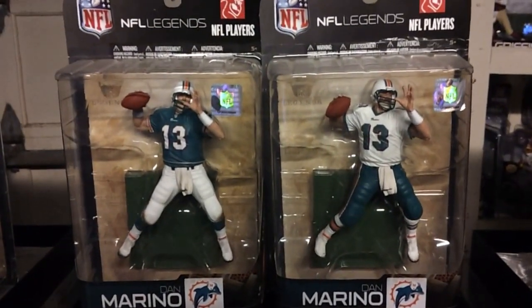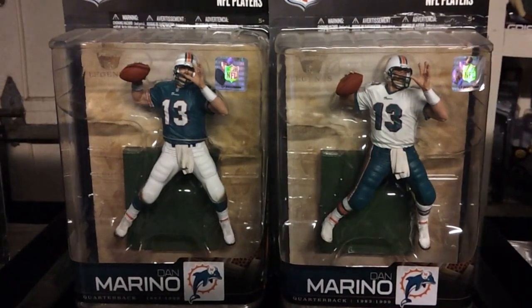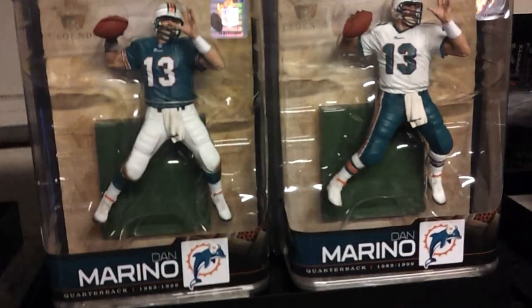Alright, here we go. We have NFL Legends Series 5, starting off with Dan Marino here — one of the best quarterbacks in history.